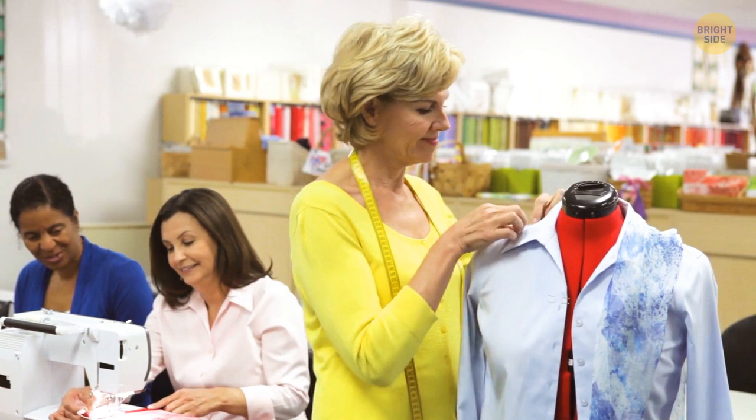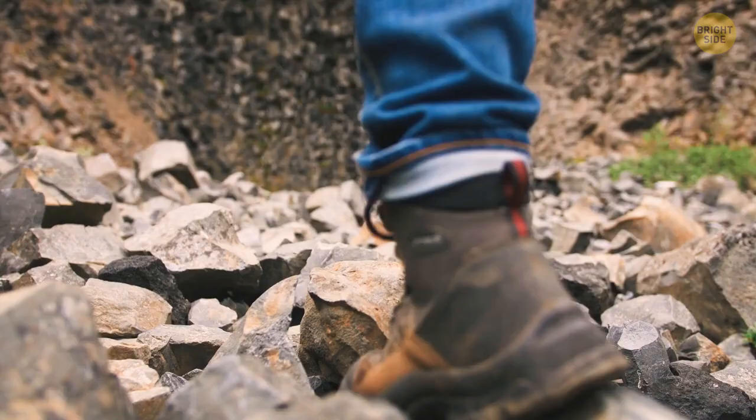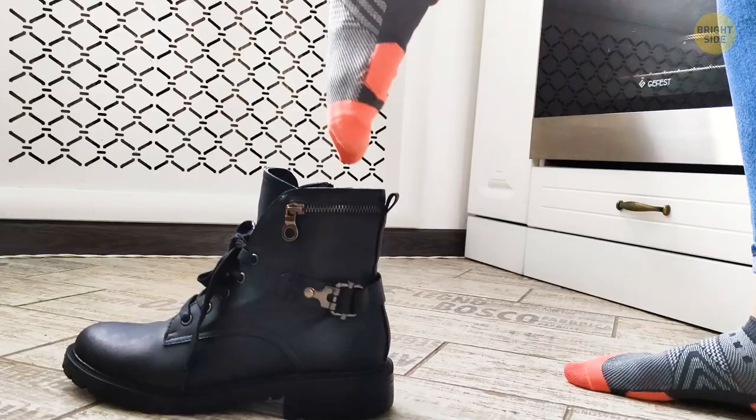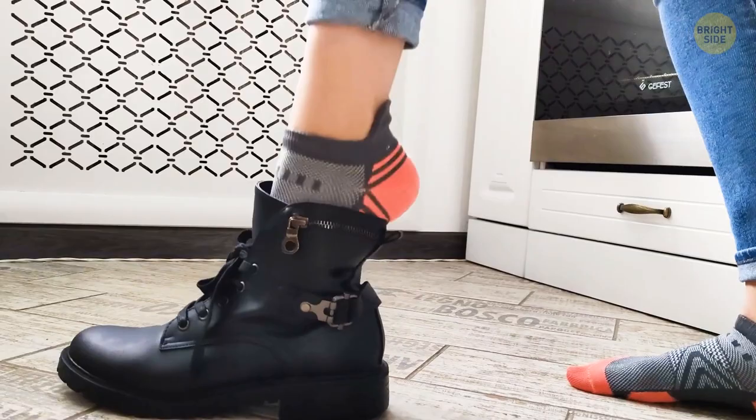There is a loop on the back of some boots and shoes — it's not there so you can hang them up. When putting your boots on, pull on the loop and it'll help your foot slip right in.